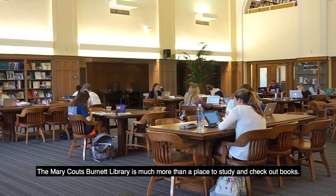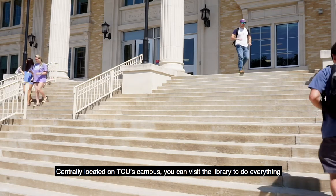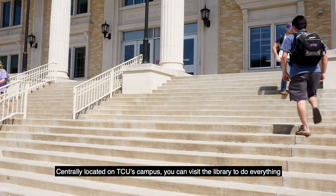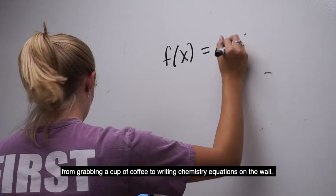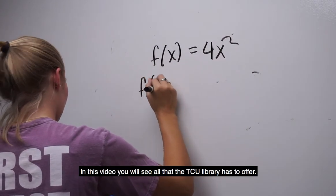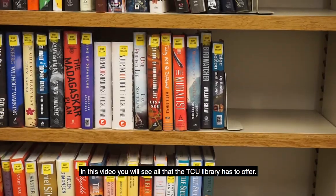The Mary Counts Burnett Library is much more than a place to study and check out books. Centrally located on TCU's campus, you can visit the library to do everything from grabbing a cup of coffee to writing chemistry equations on the wall. In this video, you will see all that the TCU library has to offer.